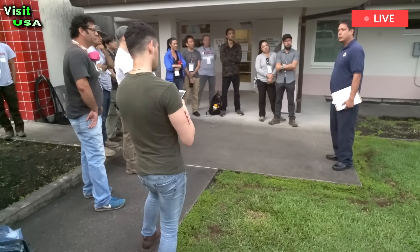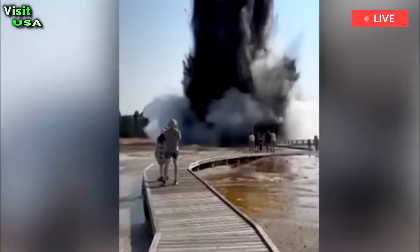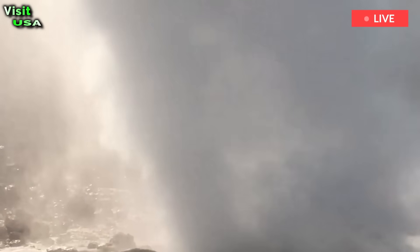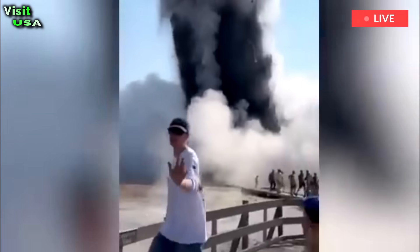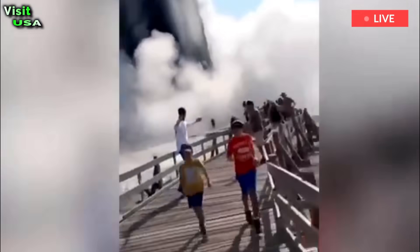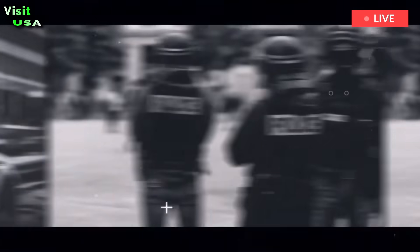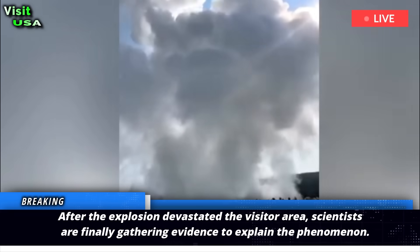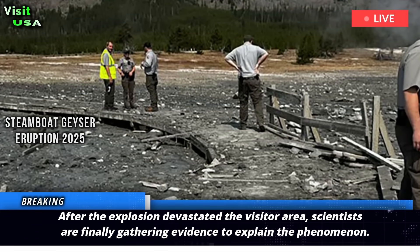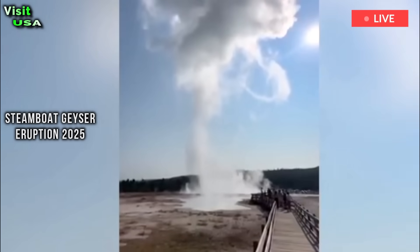Geothermal detectives uncover the cause of Yellowstone's massive eruption. After an explosion devastated a visitor area, scientists are finally gathering evidence to explain the phenomenon. The area is just three kilometers north of Old Faithful and includes popular attractions like Sapphire Pool.